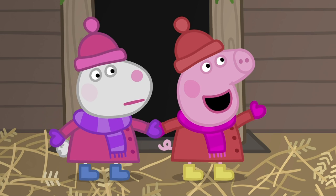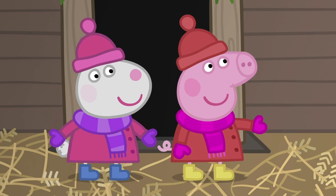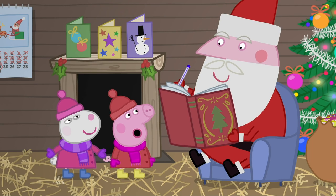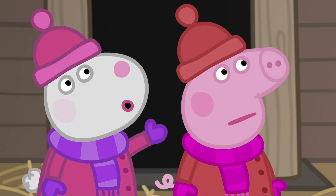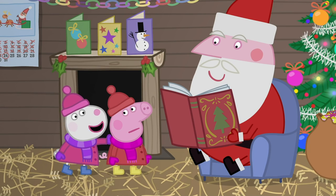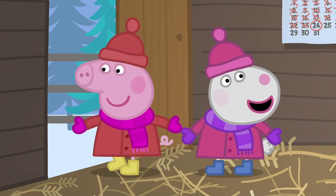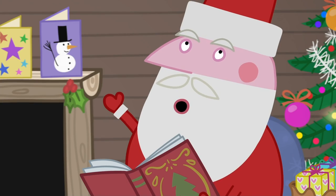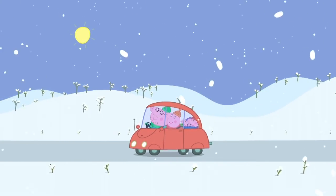I would like a doll that walks and talks and closes its eyes when it goes to sleep, please! The same for me, please! Very good! You do know where I live, don't you? How old are you? I'm hundreds of years old! Goodbye, Father Christmas! Don't forget to leave me a mince pie, and a drink, and a carrot for the reindeer! Ho, ho, ho! Peppa and her family are driving back from the Christmas fair.